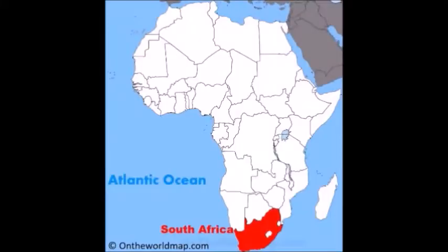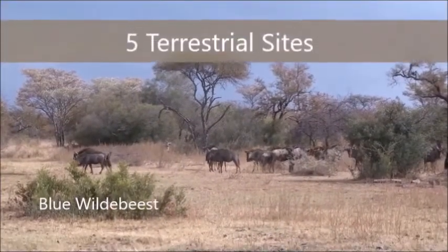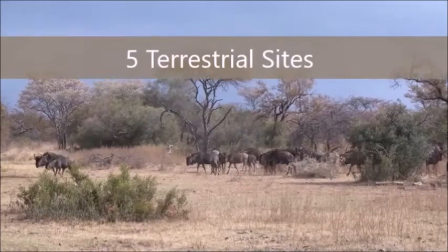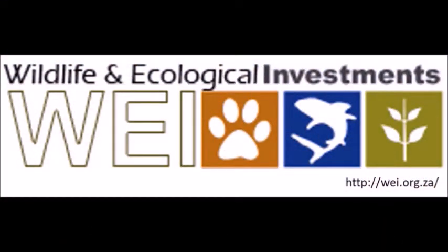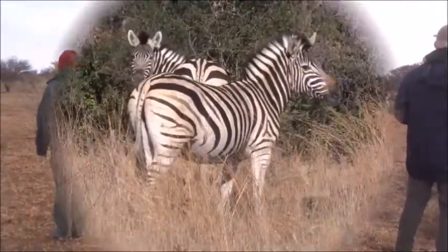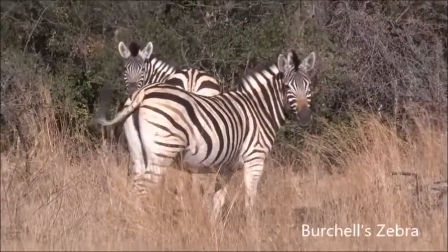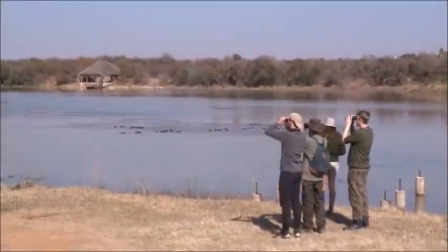Within South Africa, Operation Wallacea carries out research at five different terrestrial sites and works in partnership with the WEI, the Wildlife and Ecological Investments, to coordinate these projects. Here I shall tell you about the specific aims of the project at Dinoken Reserve and what life is like for the student volunteers who work here.